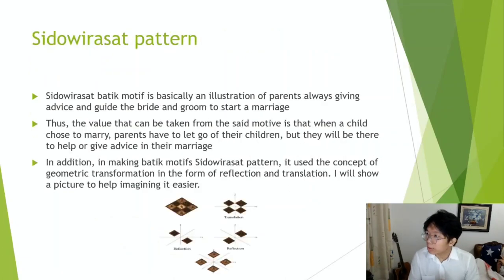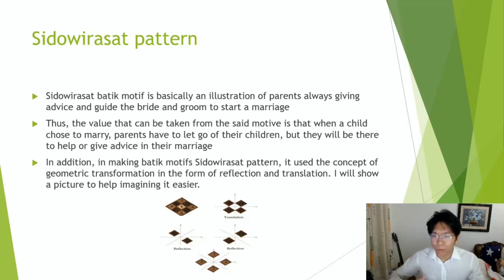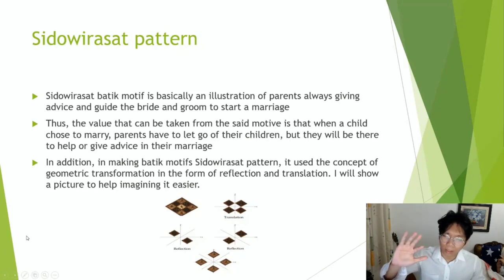The next one is the Sido-Wirasat pattern. Sido-Wirasat pattern is basically an illustration of parents always giving advice and guiding the bride and groom to start the marriage. The value that can be taken from this motif is that when a child chooses to marry, parents have to let go of their child but will be there to help or give advice. In making batik motifs, the Sido-Wirasat pattern uses the concept of geometric transformation in the form of reflection and translation. The first picture on the top left shows translation and the bottom one shows reflection.